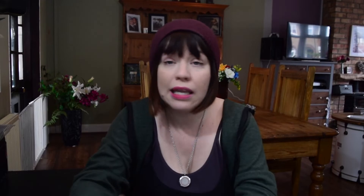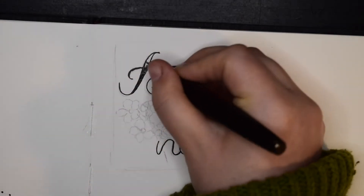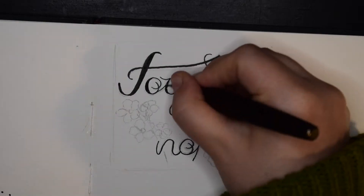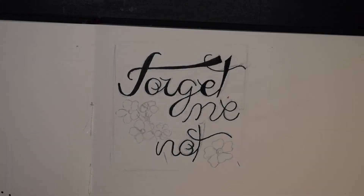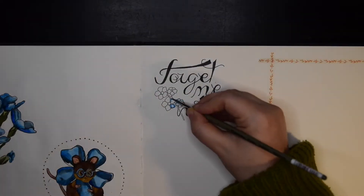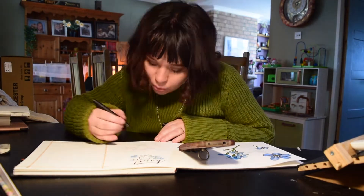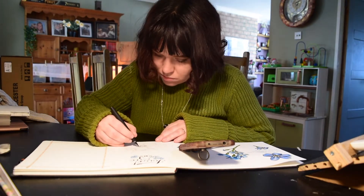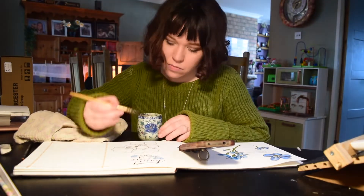Then I'm going to move on to do the calligraphy style design. So I'm writing the word 'forget-me-not' with flowers all around it. I want to practice my calligraphy and get better at that — it's always about me improving as an artist. I've drawn the flower, I've done a character, I've done some calligraphy, and now I'm going to do more flowers and keep practicing.